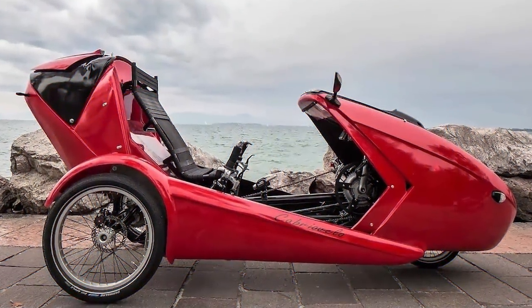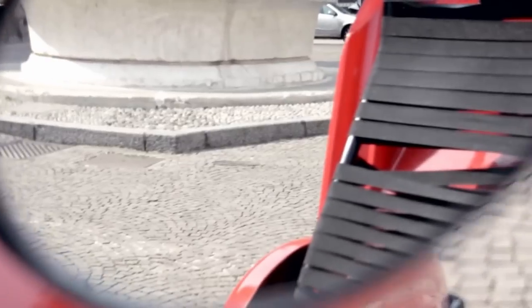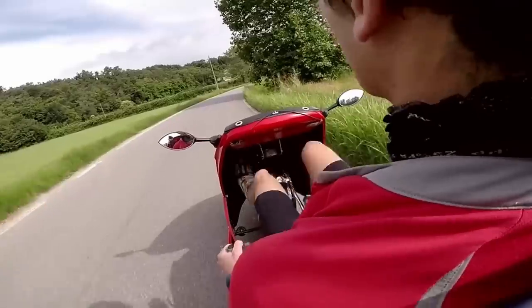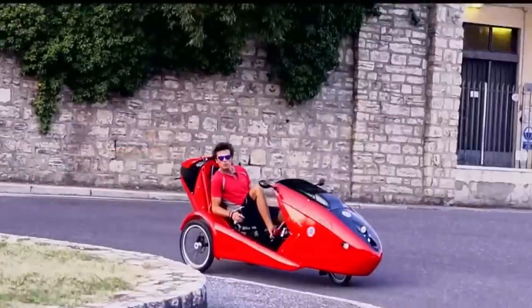There are plenty of other features including headlights, tail lights, side view mirrors, and even a horn. The Cabrio Velo is an all-weather bike we found on Indiegogo that's great for shopping, commuting, or just driving around your neighborhood.